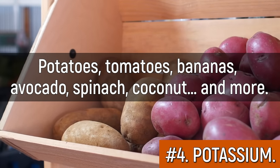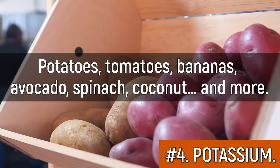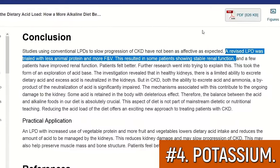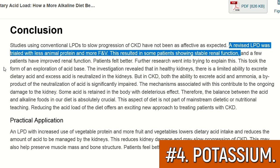Potatoes, tomatoes, bananas, avocado, spinach, coconut, and more. And this is a serious problem. We have seen here on the channel time and time again that when you start to eat more of these foods, your kidneys can improve. In this study, CKD patients even in stage 4 were seen having stabilization and even improvements in kidney function just by eating more fruit and vegetables, including high potassium food items.